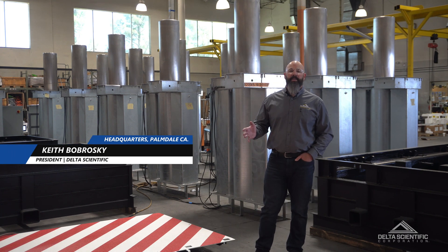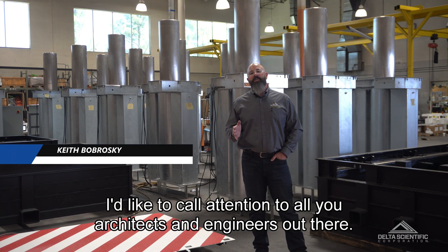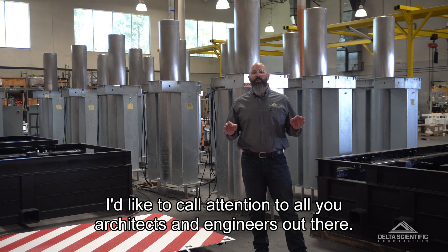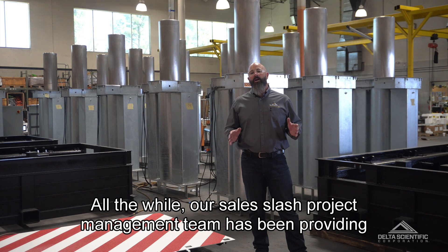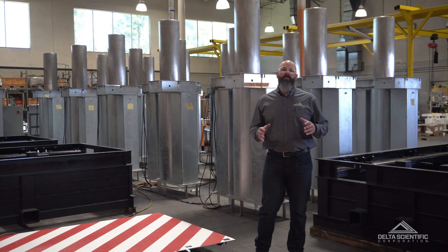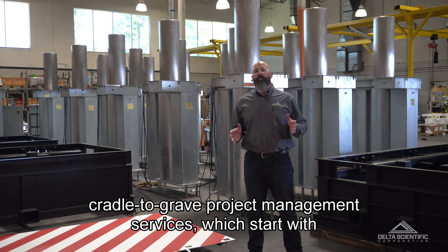Hi, I'm Keith Bobroski. I'd like to call attention to all you architects and engineers out there. Delta Scientific has been a family-owned business for over 50 years. All the while, our sales and project management team has been providing cradle-to-grave project management services.